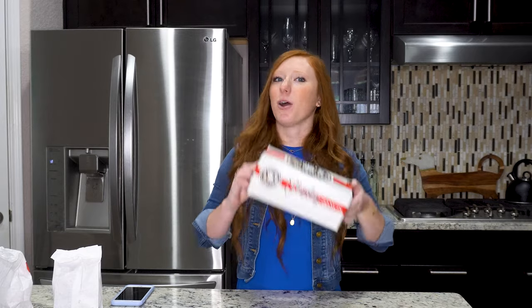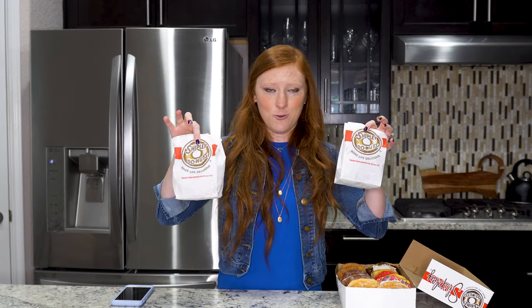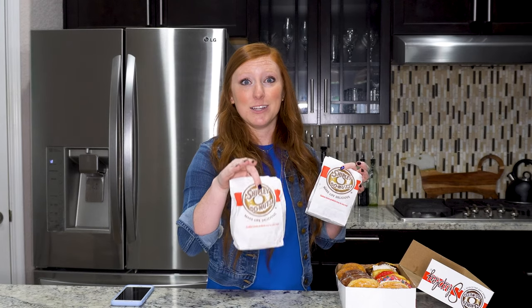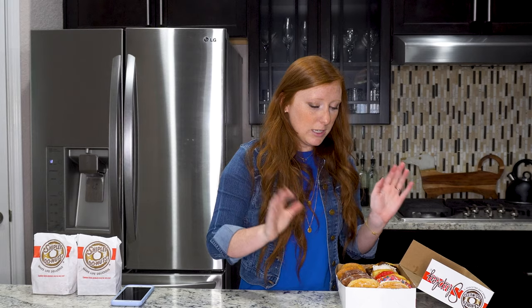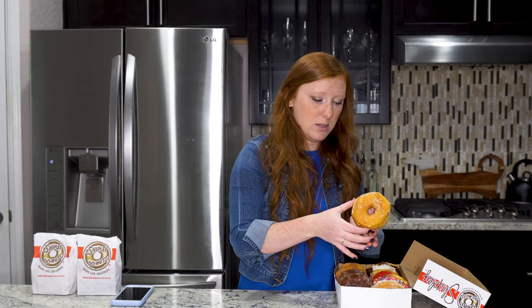So we will hop right into this because I know you are just dying to know what donuts are the greatest. Here is my box of donuts — I got a 12 pack, a dozen donuts. And here are my donut holes. I didn't notice until today that Shipley's actually has different types of donut holes. I thought they just had normal donut holes, so that would be a really good experiment too. We are going to start off first with the glazed donut. This is going to be my baseline, right in the middle of everything.